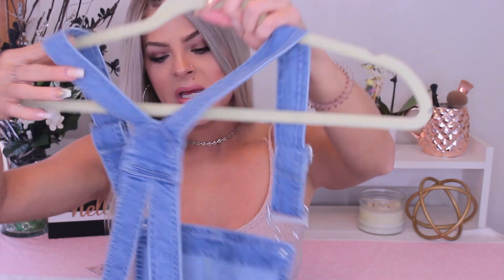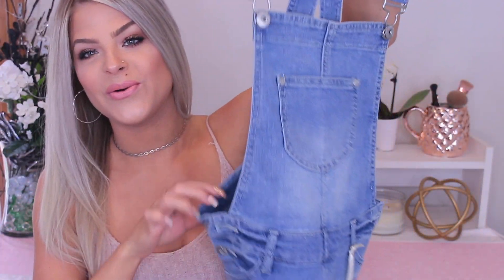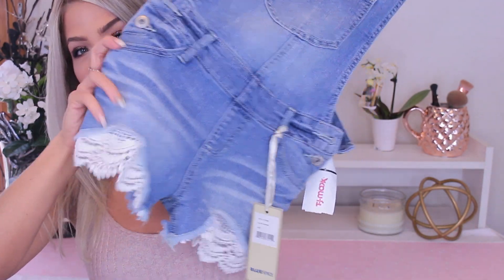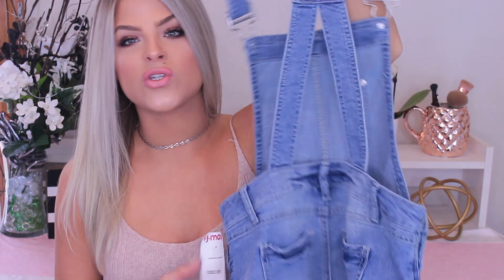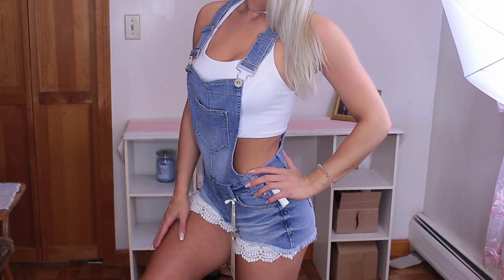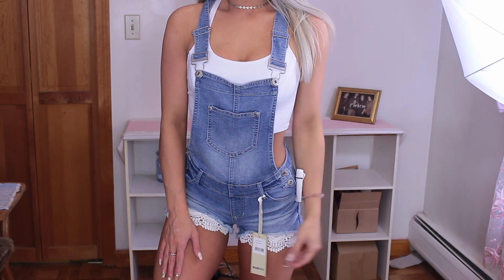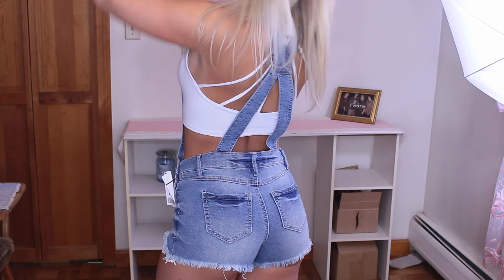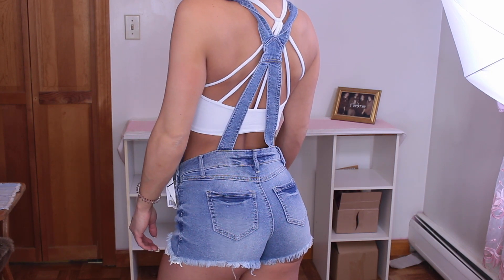The next item is a kind of overall short set that I got at TJ Maxx. I just thought this was super cute — I love the lace on the bottom. This would look super cute with a crop top or a bralette in the summer for a more relaxed day. You just throw these on with a crop top and you're good to go.